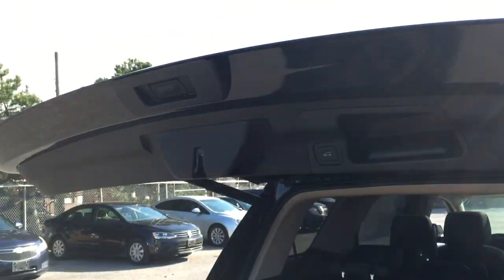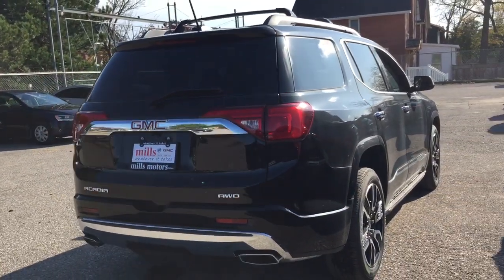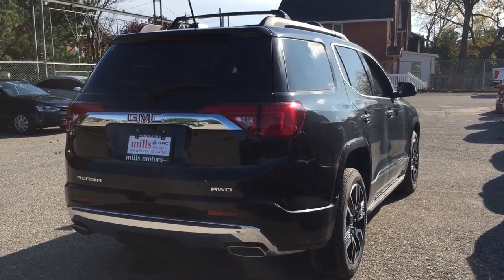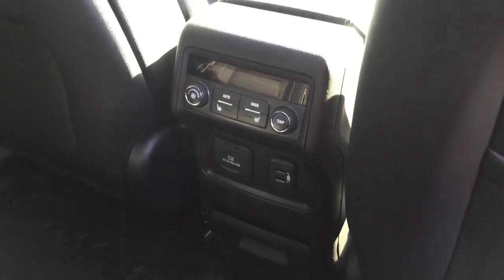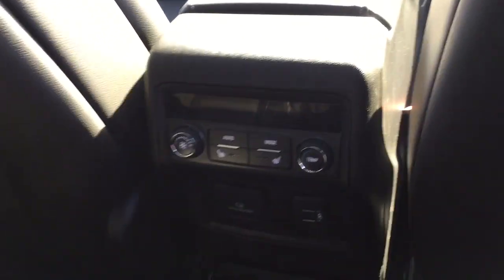So to close up the hatch, you can use the key fob or simply reach up, press this button here, and it's going to securely snap back into place. I said smack back, but I mean just go back in place — it's not smacking anywhere. Snap back into place is what I was going for there.